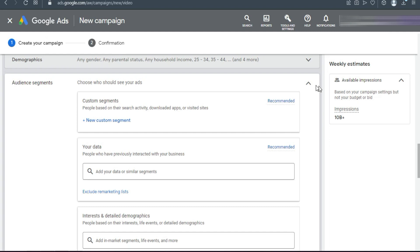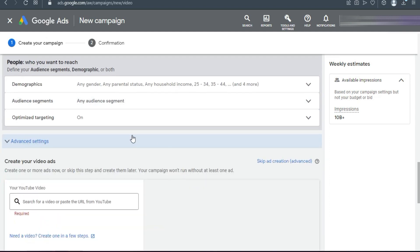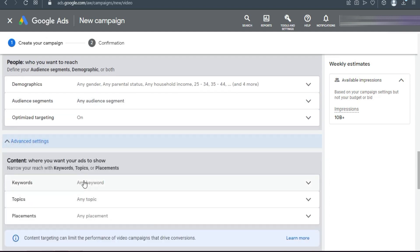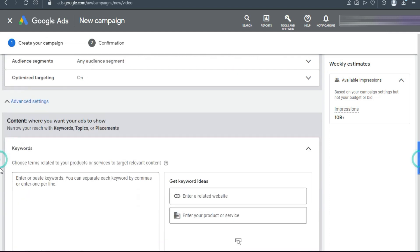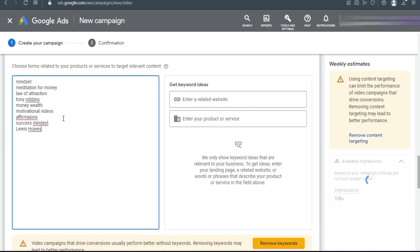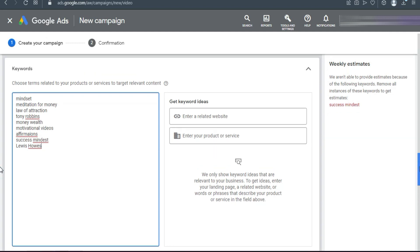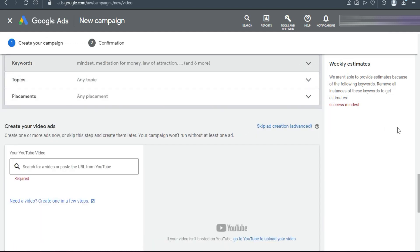Check the interest settings and scroll down to Advanced Settings. We're going to target specific keywords on YouTube. These keywords convert really well: mindset, meditation for money, law of attraction, Tony Robbins, money, motivational videos, affirmations, success mindset, Lewis Howes, manifestation, money manifestation. Paste these keywords in — they convert really well.